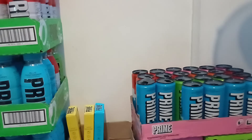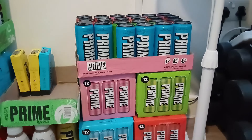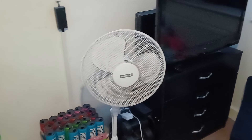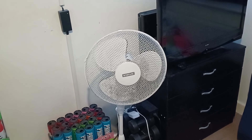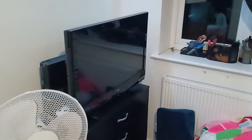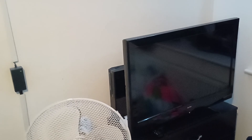Exactly 90 bottles, to be honest with you guys. Some Prime Energy as well. I've got a fan — I need to clean it to be honest, I'll clean it by the next video or something like that. TV, as you guys know, the TV will get upgraded after the setup is done.